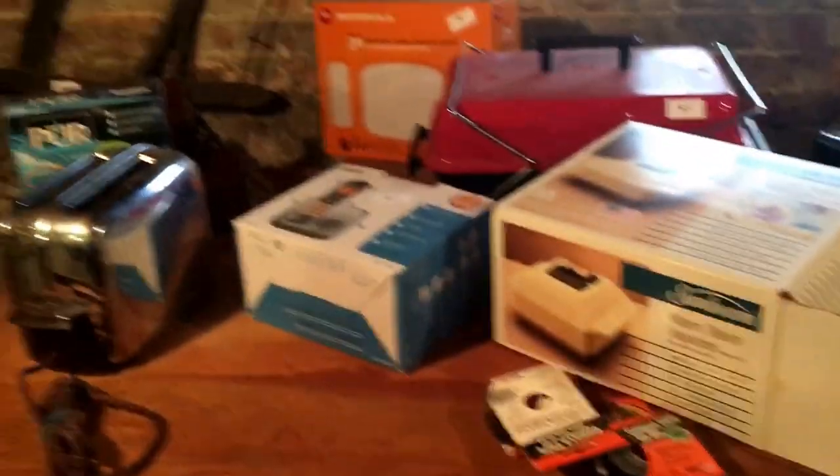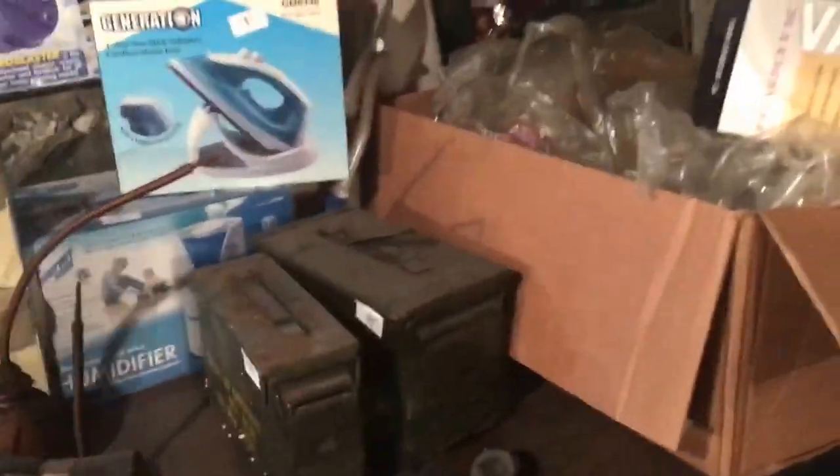Come down to this pickers basement and pick it apart — come down and buy everything up. Tools and old chests, galvanized tin, all kinds of stuff. We have a couple enamel tables, some ammo boxes, a couple vacuums brand new, an enamel top sink, all kinds of goodies.